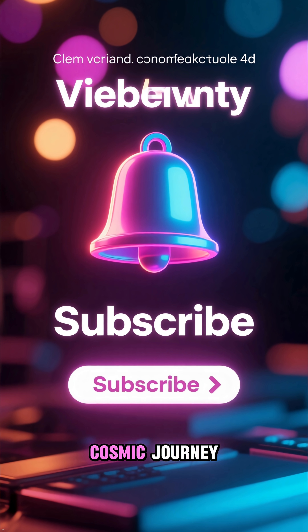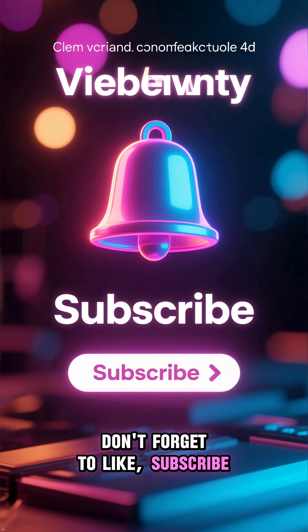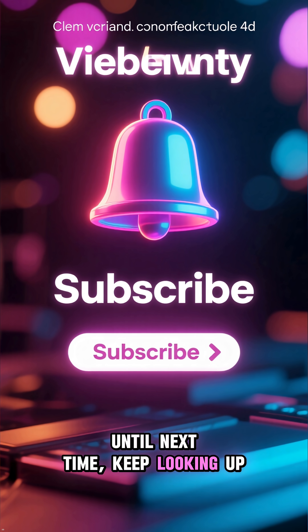Thanks for joining us on this cosmic journey. If you enjoyed this video, don't forget to like, subscribe, and hit that notification bell for more amazing content from Space Repo. Until next time, keep looking up!